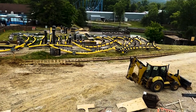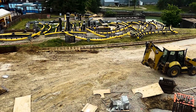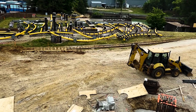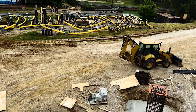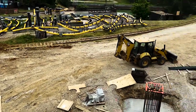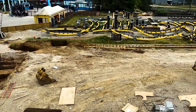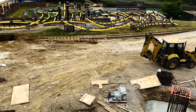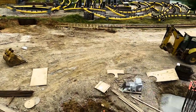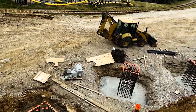None of the track pieces have been put together yet. Hopefully in a week or two — no more than that — the track pieces will finally start actually being put together. And there's also no signs of any coasters on site, what they actually look like, but hopefully we'll get that soon.